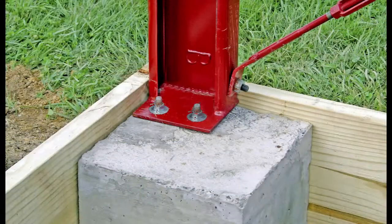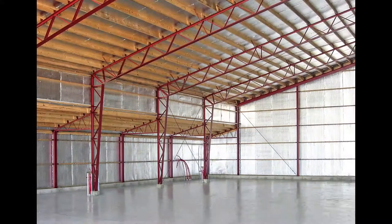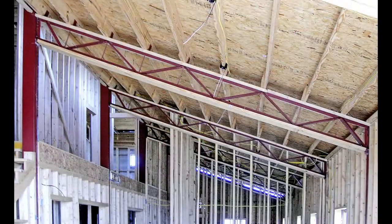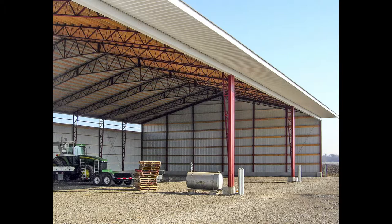Choose from concrete piers or footed poured wall foundations to securely anchor your K-Building to the ground. While the K-Building has standard building widths, many other aspects are completely up to the customer, thereby creating the perfect K-Building to meet their needs.